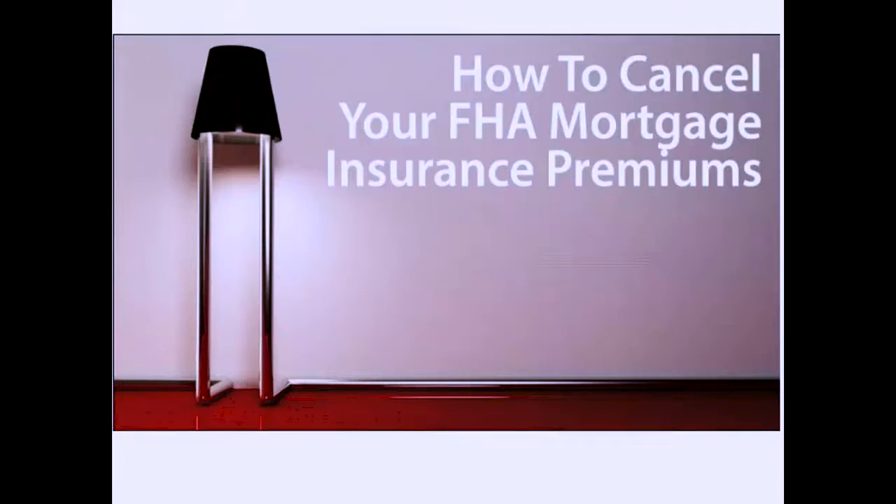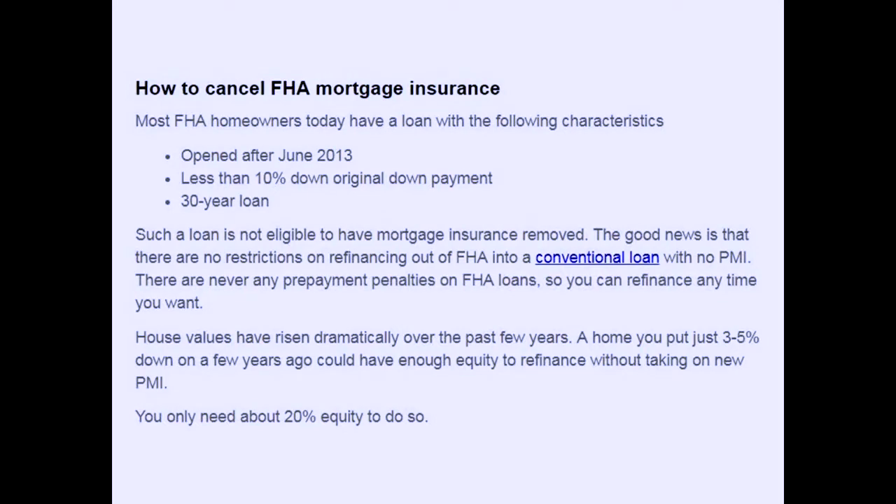The good news is we've had a lot of appreciation over the last five years. You need to have 20 percent equity — you really only need 10 percent — but this says you need 20 percent to get it removed, because you cannot remove FHA insurance based on equity position. Some conventional loans allow you to eliminate mortgage insurance once you have 22 percent equity, but that's still a tough call.